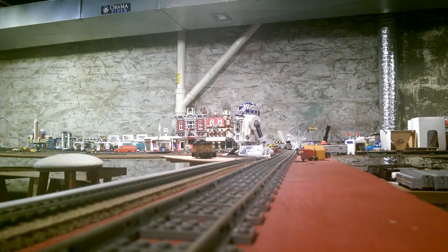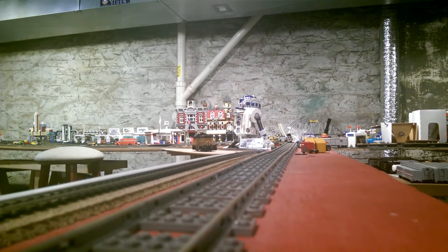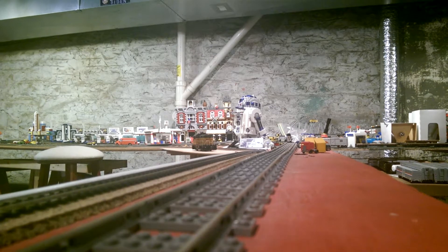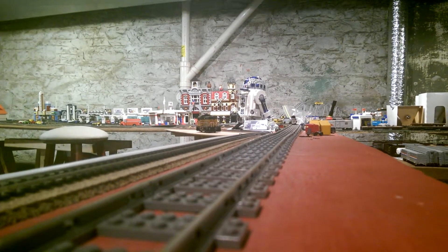And the next one we have is my Broadway Limited GE AC6000, which is a GE Green Machine Demo Unit, with DCC and sound and all that.